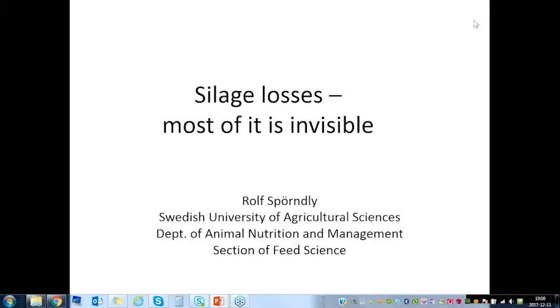Good evening everyone and thank you for joining us for this webinar. My name is Siwan Howerton and I'm a Dairy Scientist at AHDB Dairy. Tonight's webinar is on how to minimise silage losses this winter. Our presenters are Rolf Spondley and Elisabeth Nadoom from Sweden. This webinar is delivered as part of the IroDairy Network, which includes 14 countries from Ireland to Poland and Sweden to Italy, aimed at putting farmers at the centre of best practice innovations. You can find more at www.iradairy.eu.